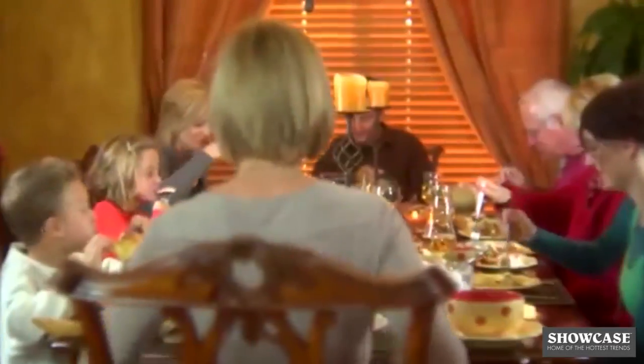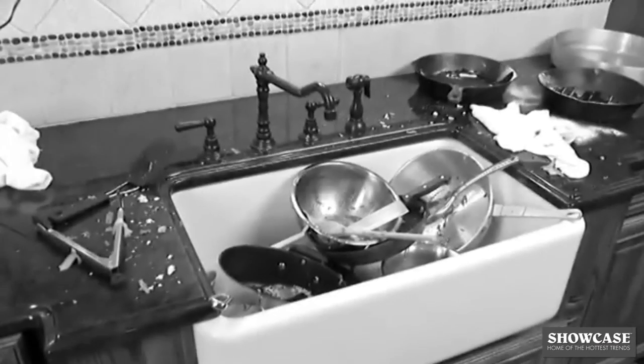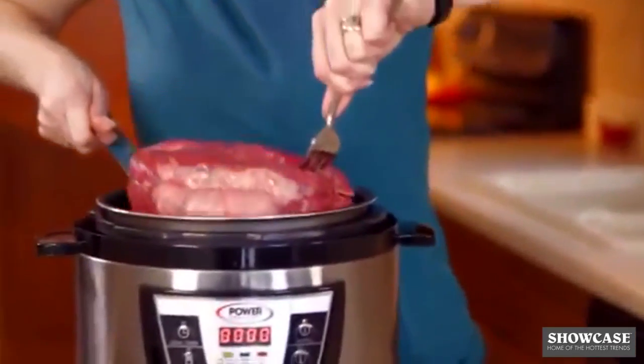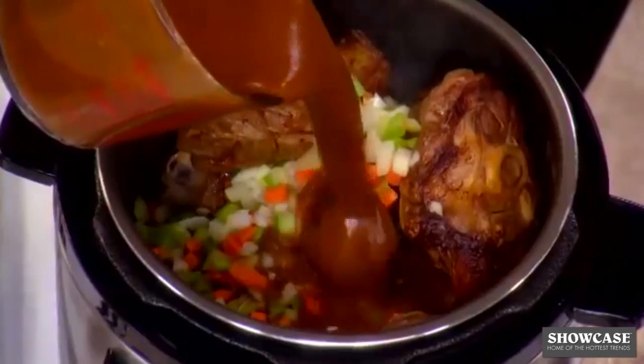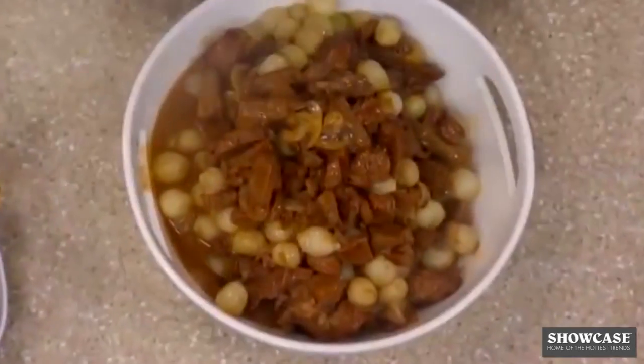Remember when your family would gather together for that home-cooked Sunday family dinner? But nowadays, who has the time to prepare all that food and then soak and scrape pots and pans for hours? Now, what if you could prepare a wholesome, sit-down, family-style meal with just a push of a button and do it in a fraction of the time?